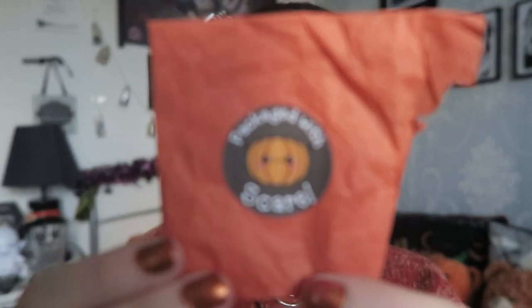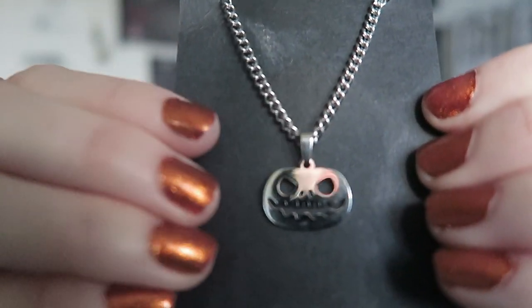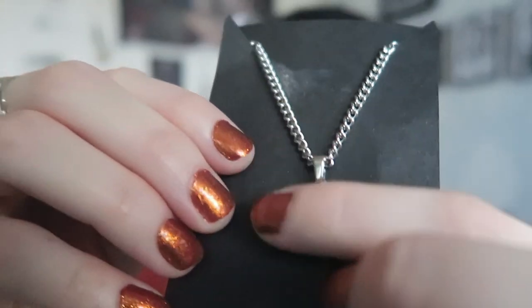As mentioned in the note, she also gifted me the pumpkin necklace. This one came in adorable tissue paper that says 'Packaged with Scare', and inside was this necklace on a black backing card - the stainless steel pumpkin necklace. I like how she presents her necklaces; they stand out quite a lot. As she said, it's all stainless steel - even the clasp is stainless steel, and the pendant itself is stainless steel too.